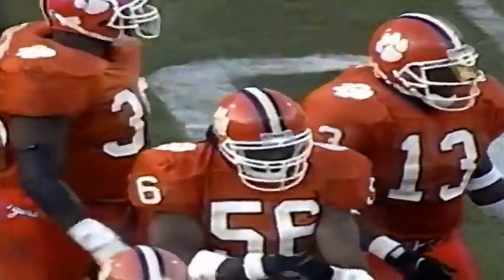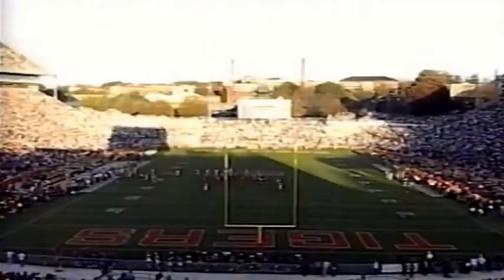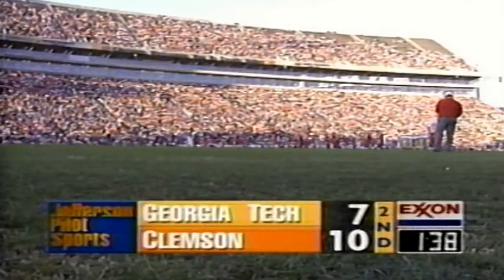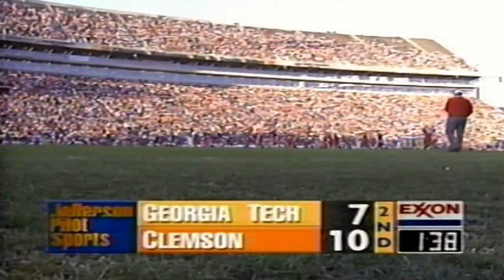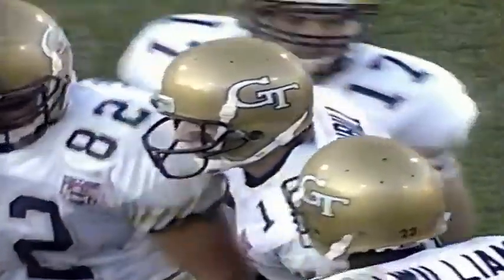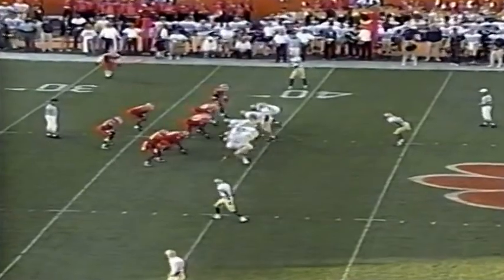They want to get more plays run out of the quarterback position, and Davis certainly gives them that ability. Timeout on the field with a minute 38 left to go — Georgia Tech on the move in Clemson territory, trailing the Tigers by three. Donnie Davis on the sideline — he took a hit on that timeout, and Tommy Luganbill is back in the ballgame at quarterback. Georgia Tech with the football, a minute 38 remaining in the first half. They're looking at second and seven at the Clemson 38-yard line.